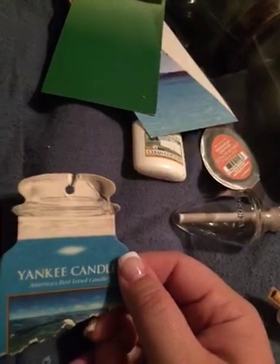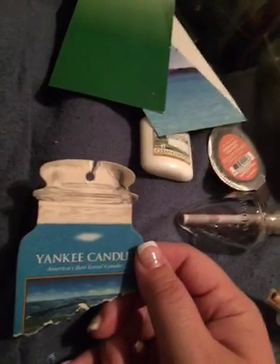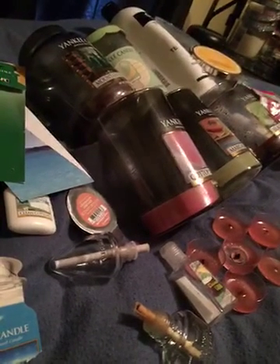This last thing — I know it's torn in half — is the Yankee Candle Turquoise Sky car jar. It was very soapy smelling but I really liked it; it just surprised me when I opened it. So that's all of my August empties for 2015. Thank you guys so much for watching.